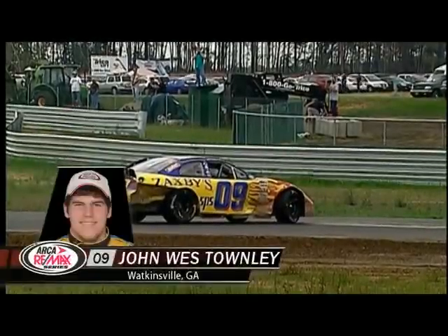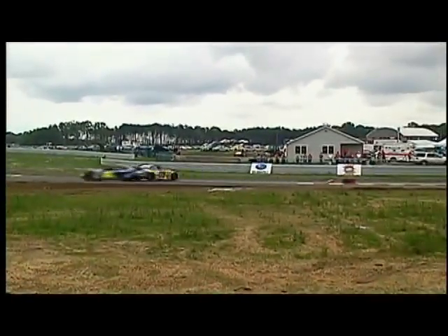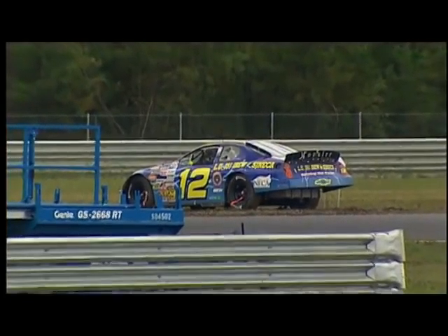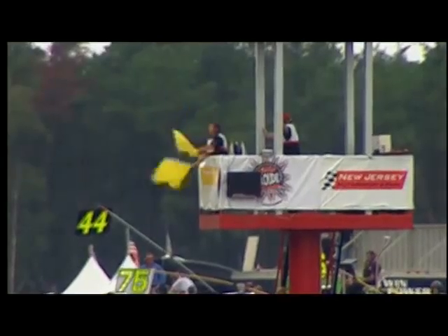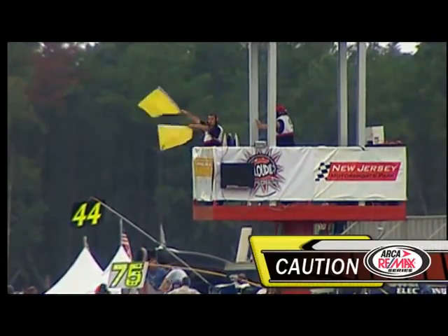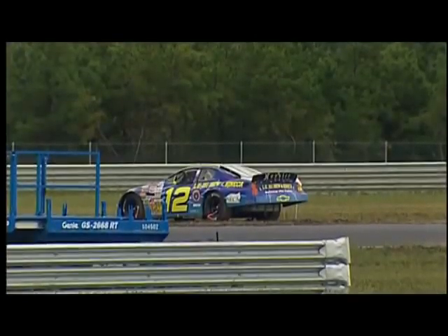John West Townley from Watkinsville, Georgia, spins the 09 again — already body damage on that car, in the Robbie Benton Ford. The 45 of Michael Phelps is in some trouble as well, and the 12 has gone off. We've got cars everywhere here at New Jersey Motorsports Park. That's Allie Owens from Daytona Beach, Florida, in the ElectrifyingCareers.com entry — the other female driver in the field today. Full course yellow — double yellow is being shown from the flag stand, so we are under caution once again.